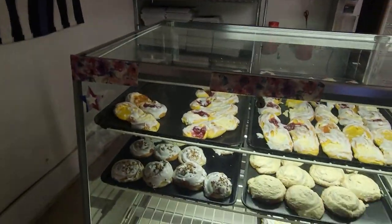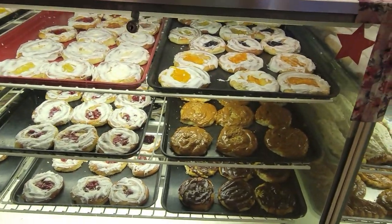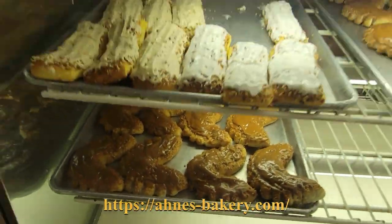Ani's sells a large variety of pastries, donuts, pies, breads, and cakes, as well as carry-out lunches serving pizza and fried chicken. You can check out their website below for menu and catering information.